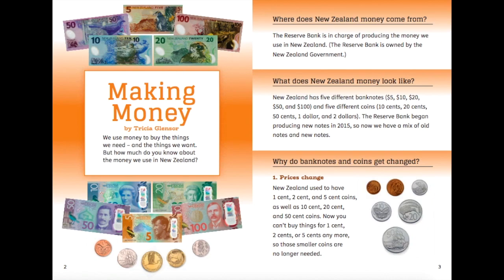They used to look very different. Over here on this side of the page you can see three questions: Where does New Zealand money come from? What does New Zealand money look like? Why do banknotes and coins get changed?